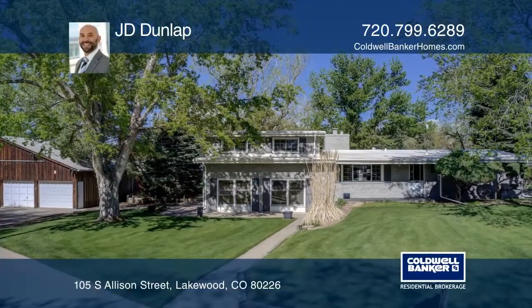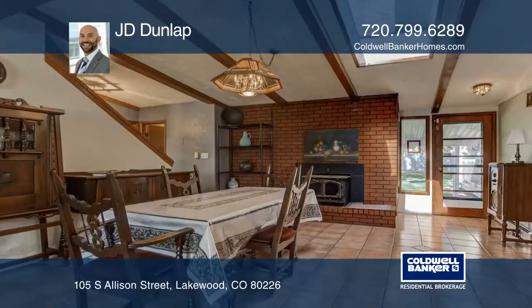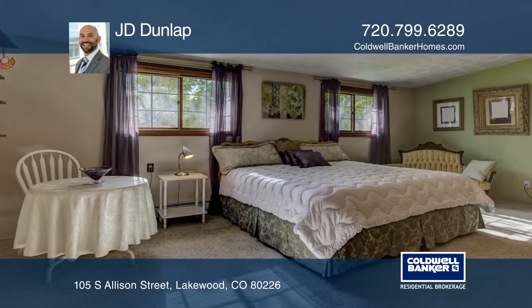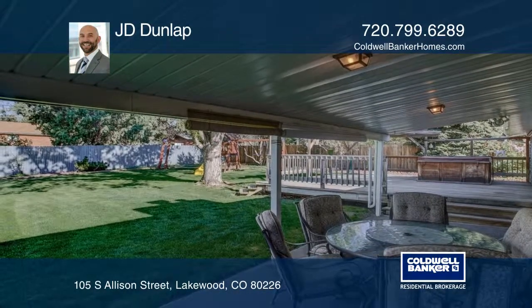This meticulously maintained home is on approximately one acre of land and surrounded by tall evergreens, silver maples and willow trees. There are two creeks that border the property, contributing to the tranquil and serene setting, which is a great escape in the midst of a major city.